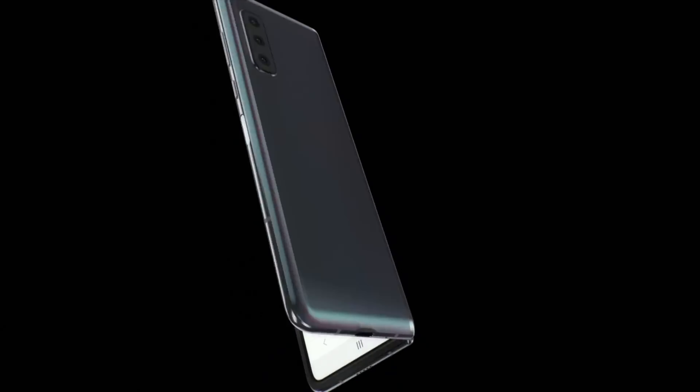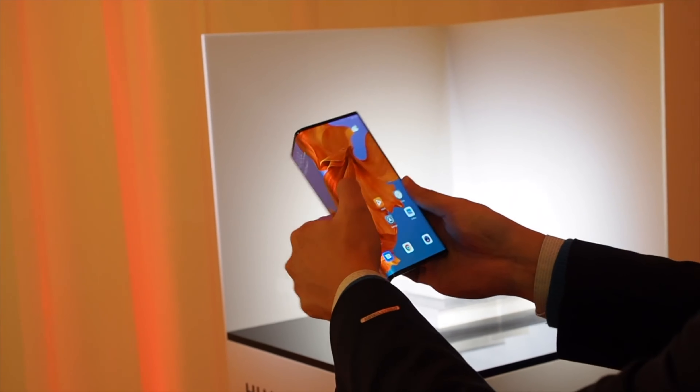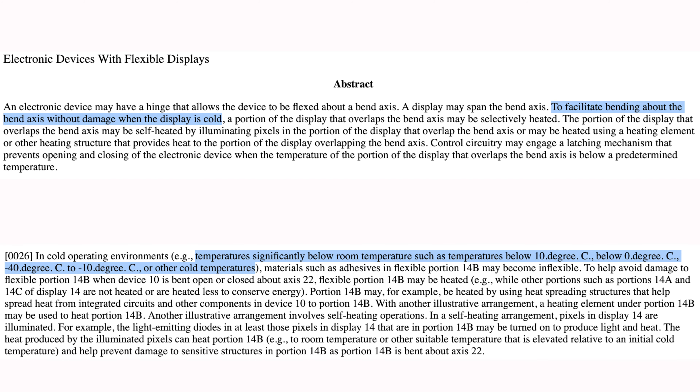Apparently, there is a massive issue with foldable phones. Samsung and Huawei are officially doomed. Apple just released a patent stating that there could be issues with the fold part of the foldable phone under cold temperatures. We're going to be going into the science behind it, why foldable phones have this problem, and what Apple is doing to solve it.